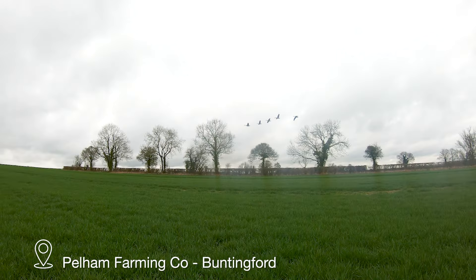Hello, my name is Peter Hitchcock and I'm an agronomist with Prime Agriculture, looking after approximately 4,000 hectares across Essex and South Suffolk. I'm also here on a family farm in Stocking Pelham, where we're growing 760 hectares of combinable crops.